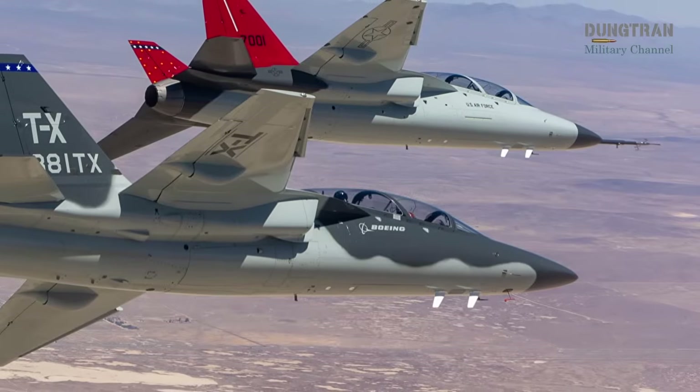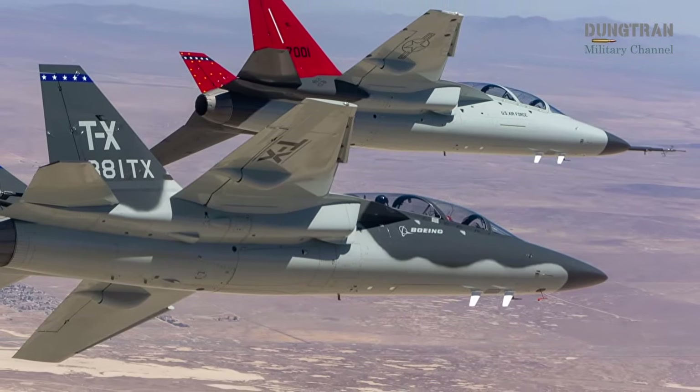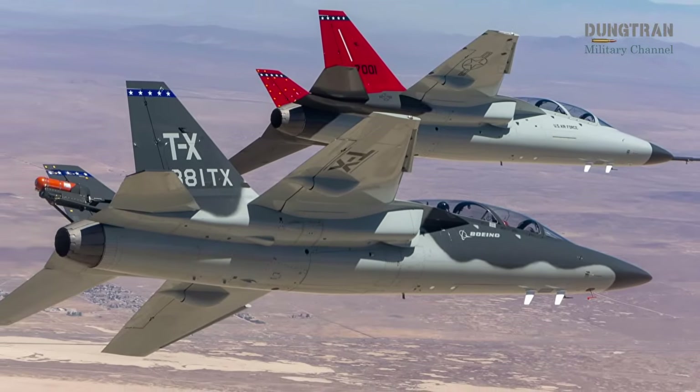Boeing's global ambition to sell over 20,700 T-7As positions Australia as a key market, though supply chain competition from programs like the U.S. Navy's tactical surrogate aircraft could pose challenges.